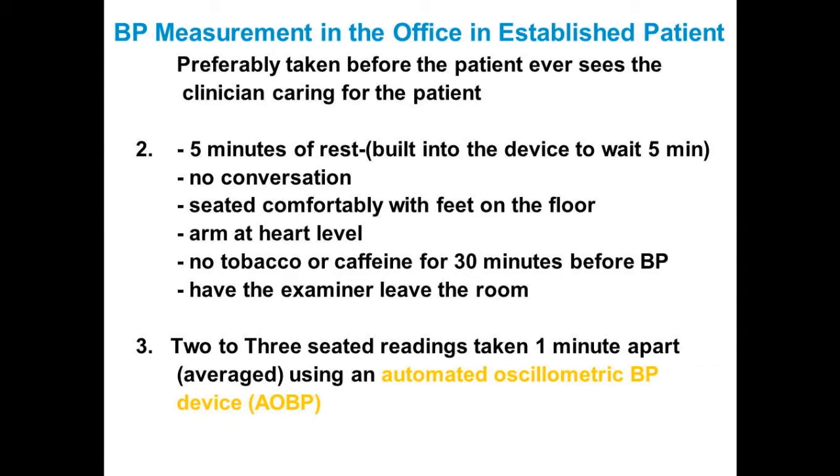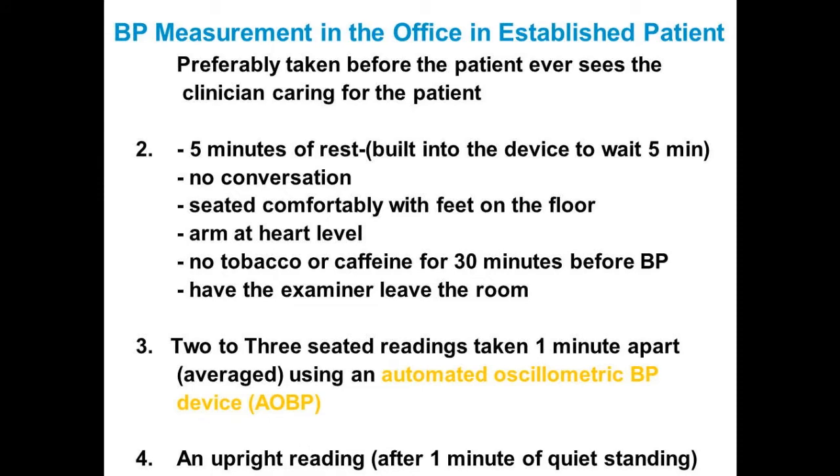We take three seated pressures; the first is almost always higher than the next two. In our clinical trials, we average all three pressures using this automated oscillometric blood pressure device. Then the patient stands for one minute, and at one minute another pressure is taken for orthostatic changes in blood pressure and pulse. That's the correct way to take blood pressure. What's controversial is whether we should wait five minutes or capture their rushing-in pressure, since that reflects real life.